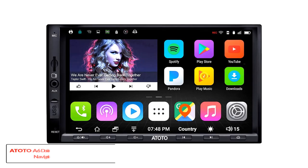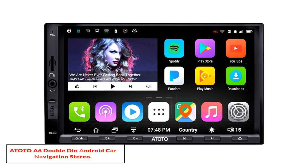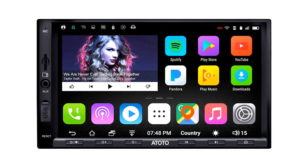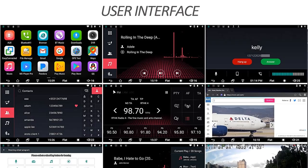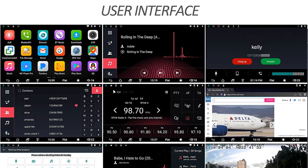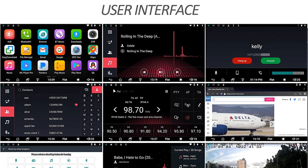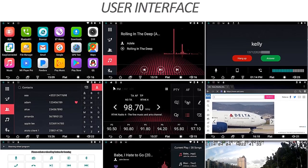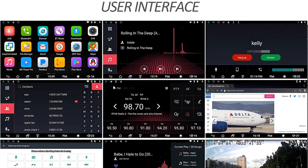Starting at number one, the ATOTO A6 Double Din Android Car Navigation Stereo. We think this is one of the best car stereo receivers made with Android users specifically in mind, because it's designed with that OS in mind and includes the widest array of pre-installed multimedia and navigation apps that we found in our research.